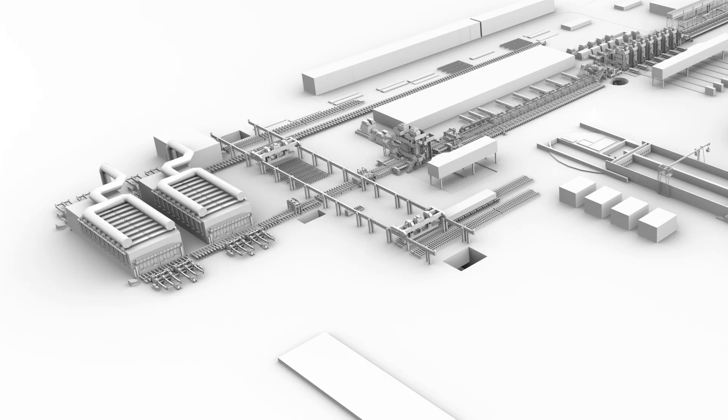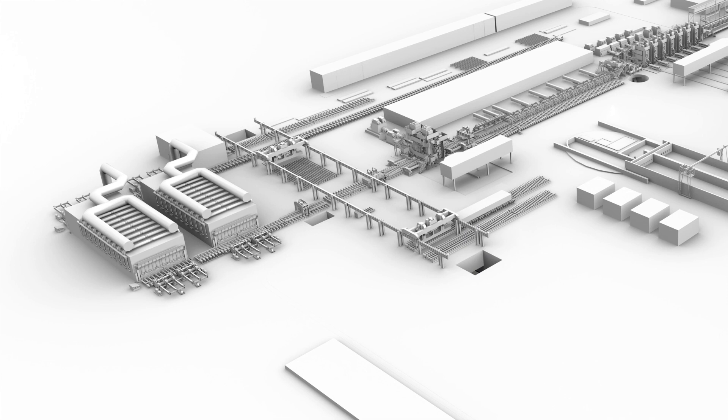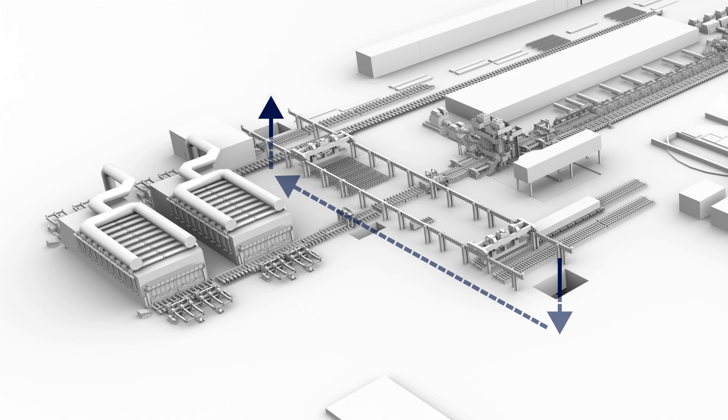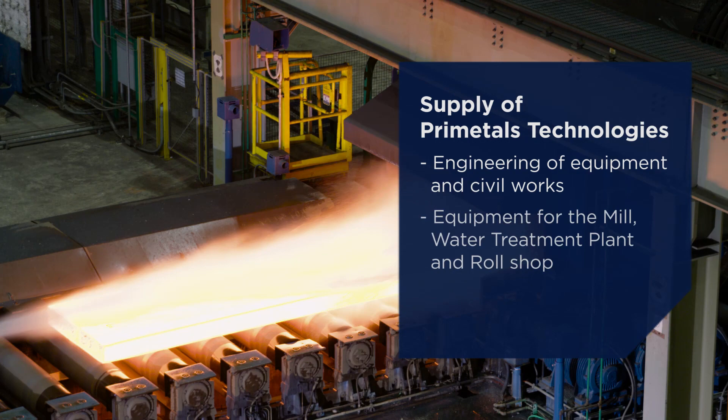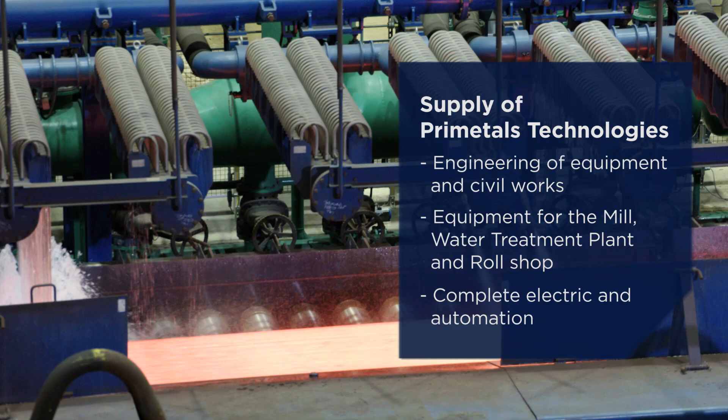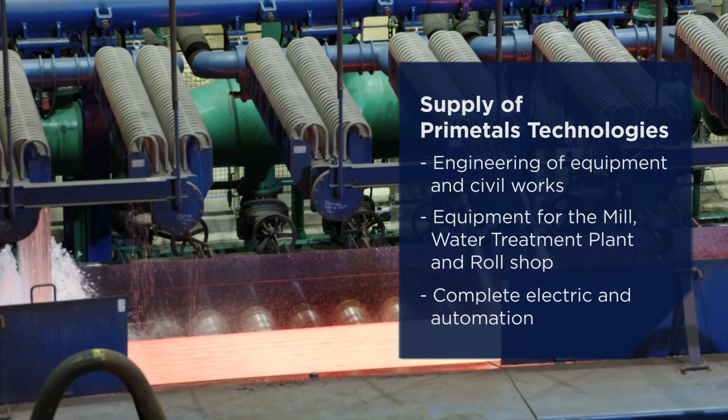An underground slab transport connects the ingot area with the furnace charging site. With this new rolling facility, we gave ATI Allegheny Ludlum the possibility of full operation flexibility for its top-class, high-quality, and special metals.